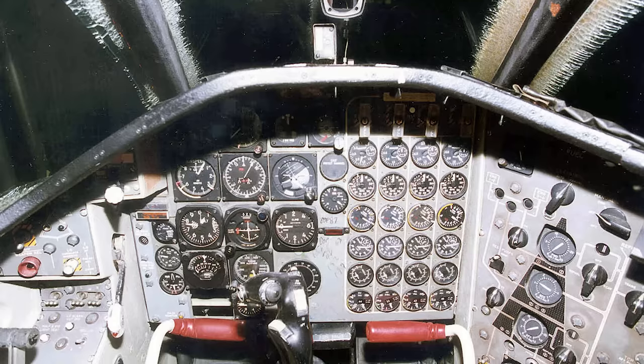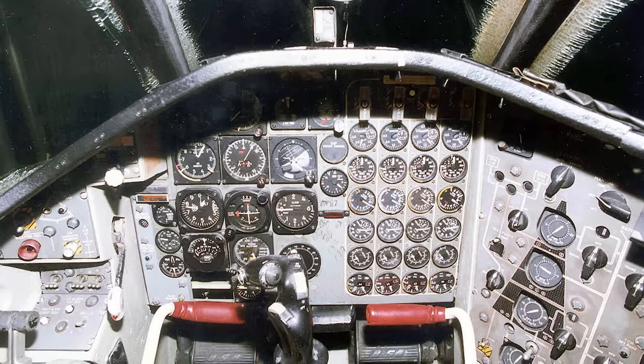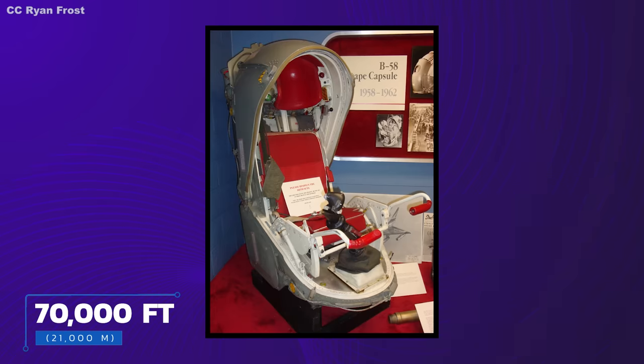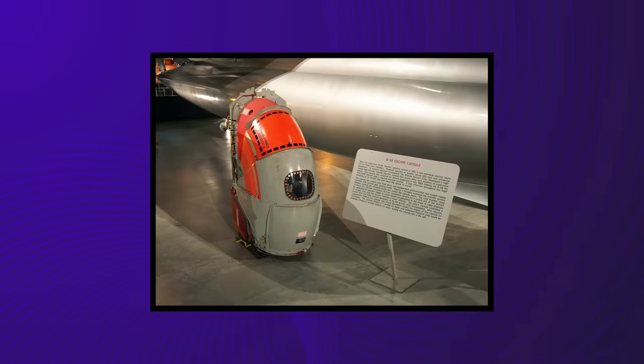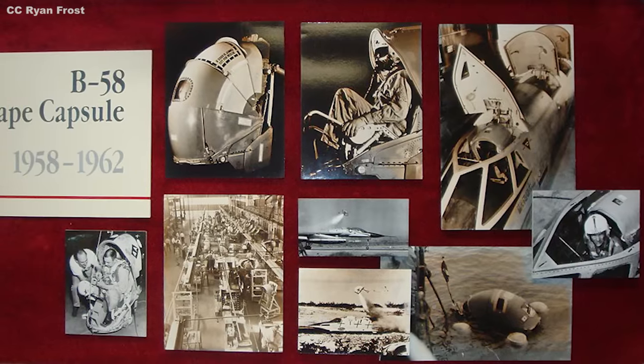B-58s were manned by a pilot, a bombardier/navigator, and a defensive systems operator. The crew space took up nearly half of the fuselage's internal volume. In the event that ejection was necessary, each member had a capsule that could be jettisoned from the craft at altitudes up to 70,000 feet (21,000 meters) and at speeds approaching Mach 2. Unlike standard ejection seats, each featured a two-piece shell that would clamp around the occupant — a hair-raising scenario referred to as getting 'turtled up.' Capsules included oxygen tanks for high-altitude ejections and could be used as life rafts when bailing out over the ocean.